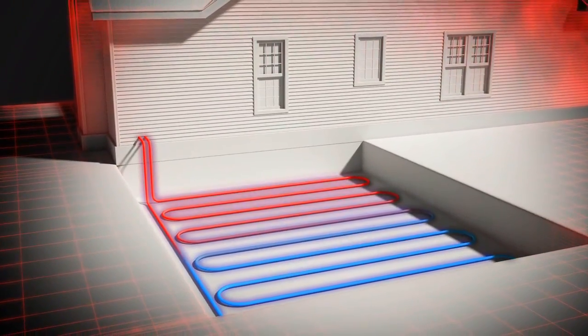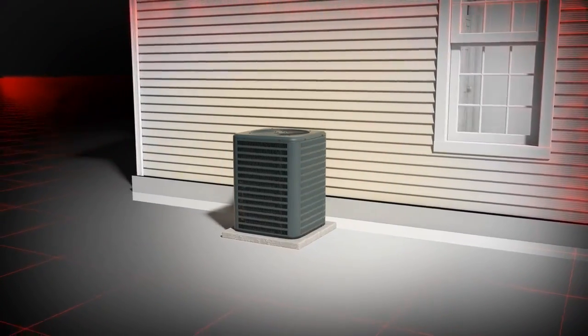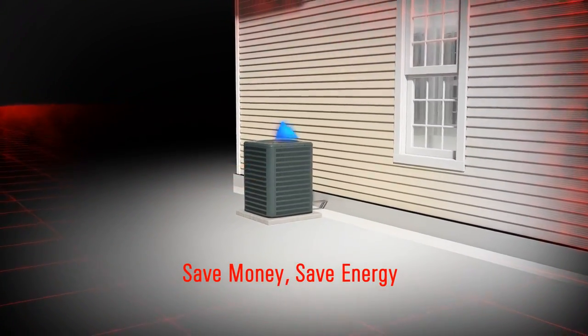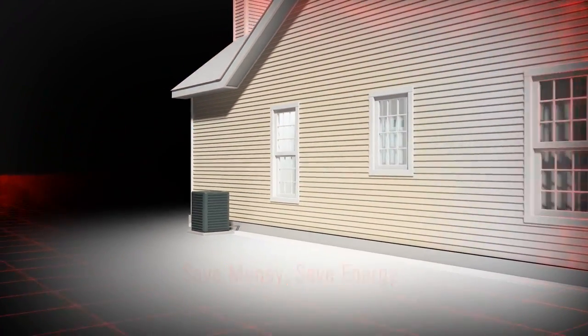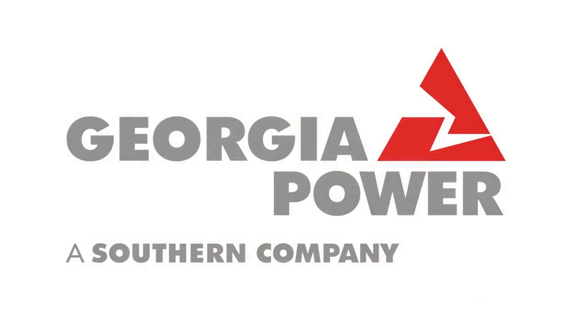and groundwater heat pumps, which use similar technology. All work under the same principle of transferring heat rather than generating heat — it requires less electricity and saves you money. Smart energy, smart choices, brought to you by Georgia Power.